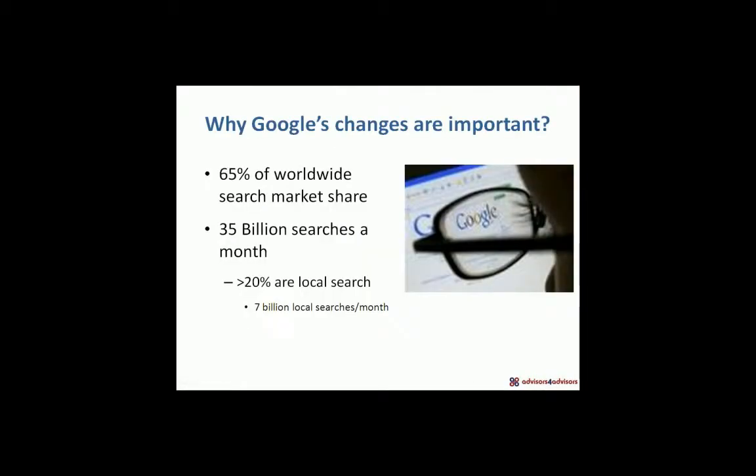So why is this important? Google has 65% of worldwide search. When we talk about research being done for a purchase of products and services, 65% of the time it's going to happen on Google. Google has over 35 billion searches a month — just several years ago that was about 4 billion. Search, driven primarily by local search, has grown exponentially in the last four to five years. Google won't say specifically what their local search percentage is, but it's greater than 20%, which puts local searches at over 7 billion searches a month on a global basis.